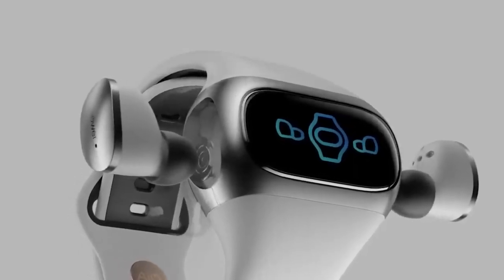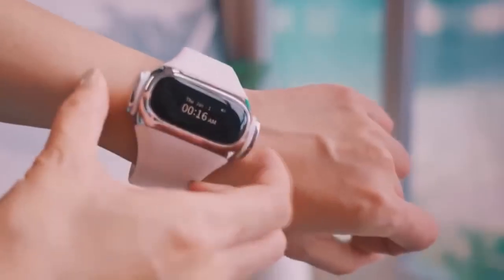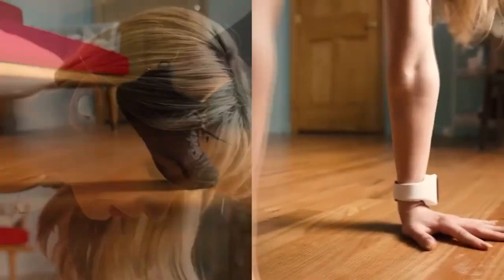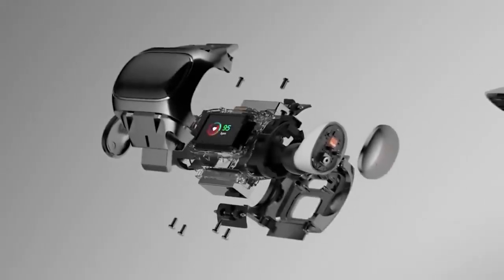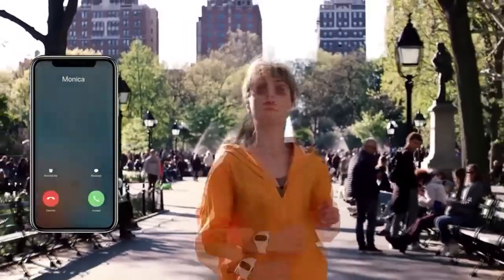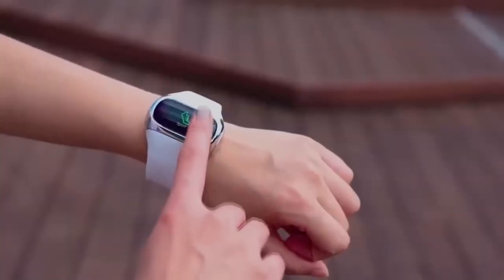In any modern person's arsenal of must-haves there are both headphones and watches. One Chinese brand managed to successfully combine them, presenting a device that is quite a massive fitness watch hiding wireless headphones. It uses Bluetooth 5.0 for the connection. The sound quality is ensured by graphene-based speakers. The tracker with the case can track steps, distance, calories, and even heart rate.